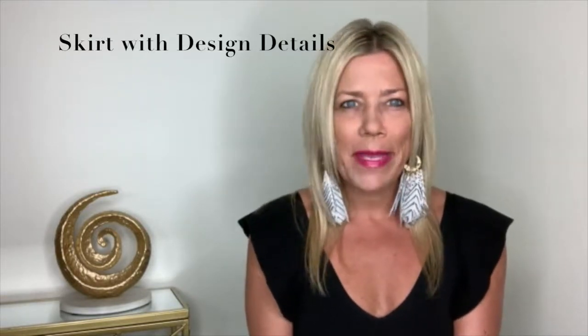Next in your summer capsule wardrobe is adding two to three skirts. Skirts are great summer essentials that are perfect for the office, for nights on the town, or to wear casually. We like the options of choosing a midi skirt, a maxi skirt that goes down to the ground, a mini skirt, or one with some design details — that could be a ruffled hem, a high-low hem, or some interesting unique features that draw the eye and make it interesting to look at.